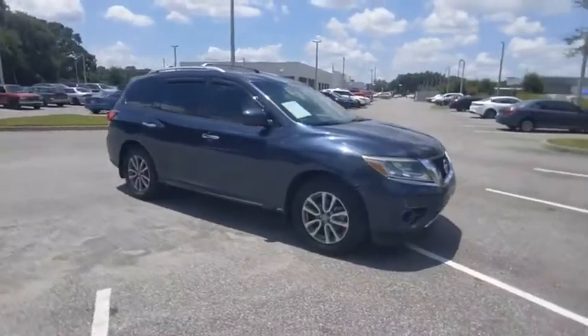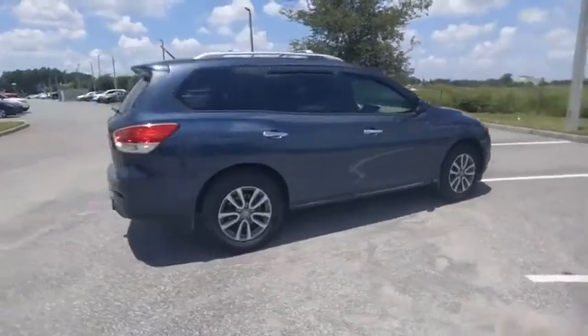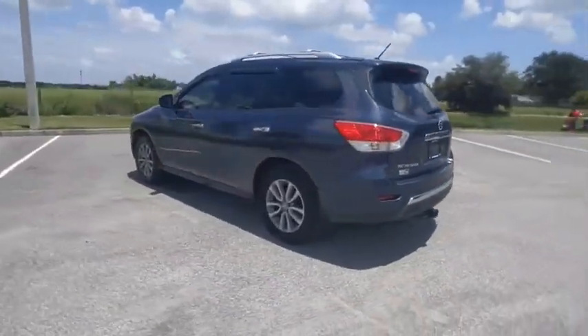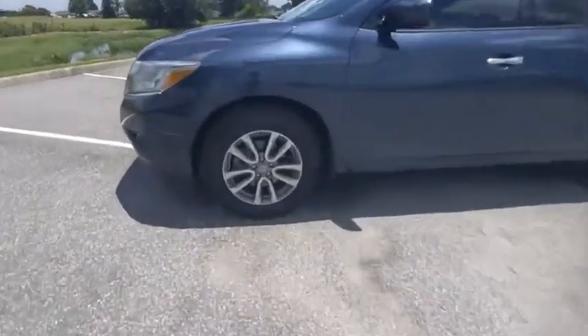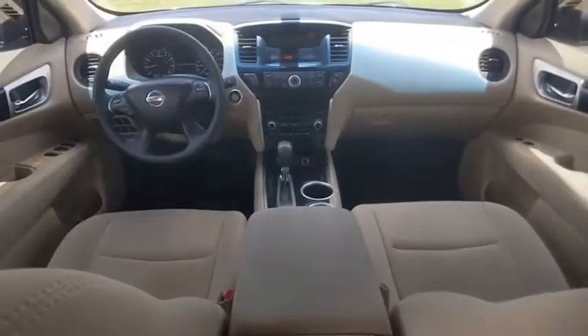We are pleased to show you the 2016 Pathfinder. The Pathfinder has a premium interior with three rows of seating for up to seven passengers, as well as versatile seating and cargo configurations. This SUV appeals to both truck lovers and car lovers and is priced below $20,000. This vehicle has less than 95,000 miles.